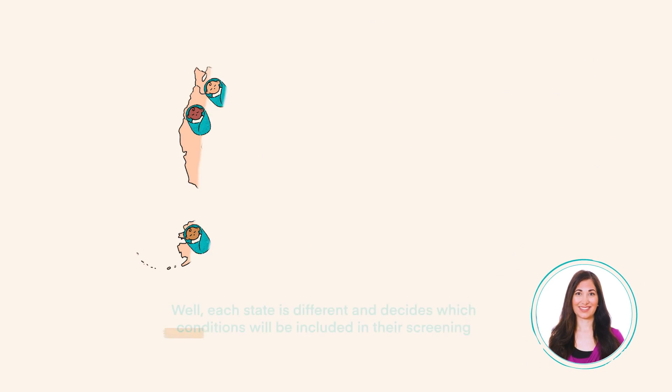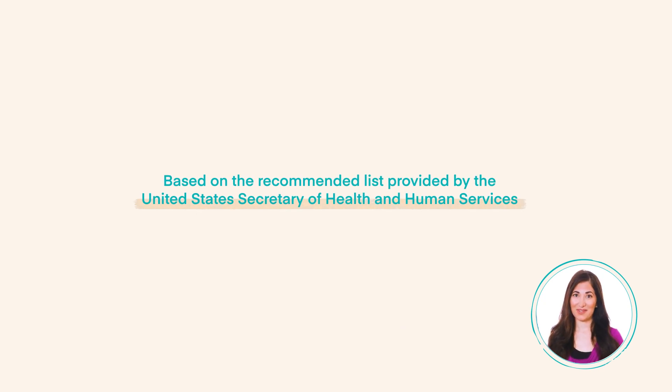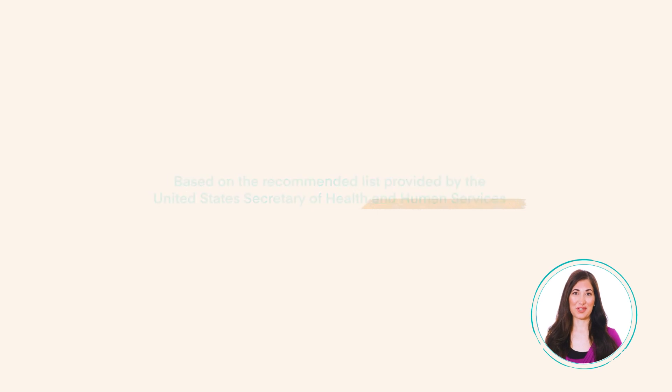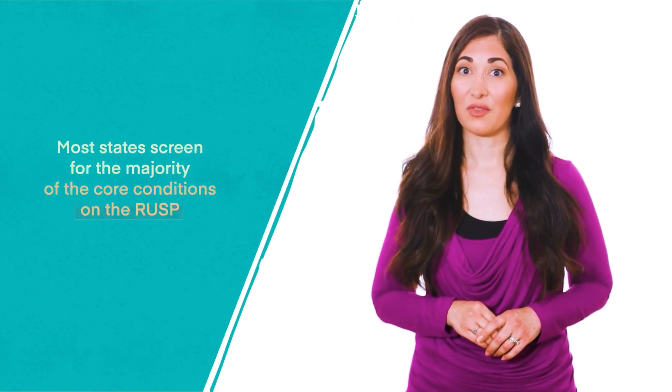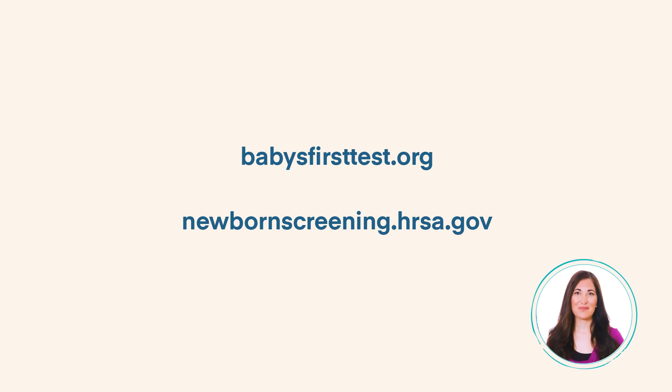Which conditions are included on your baby's newborn screen? Each state decides which conditions to include based on the Recommended Uniform Screening Panel, or RUSP, provided by the United States Secretary of Health and Human Services. The number and types of conditions vary by state based on population, funding, resources, laws, and priorities. Most states screen for the majority of core conditions on the RUSP, though the numbers can change as new conditions are added. To learn more about your state's panel, visit Baby's First Test or the Newborn Screening Information Center.